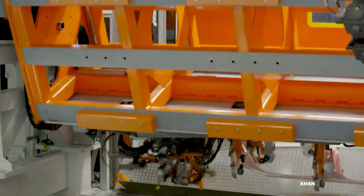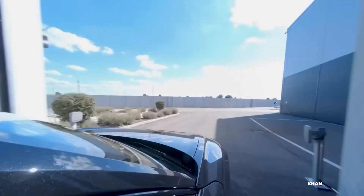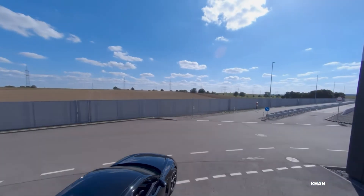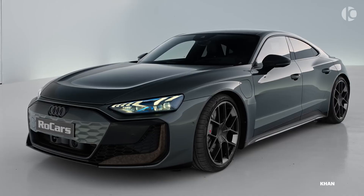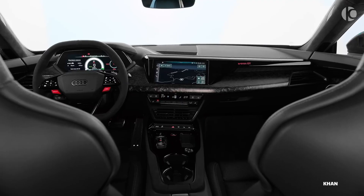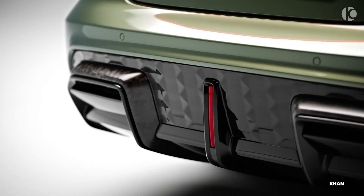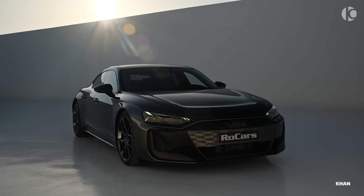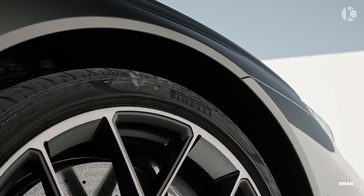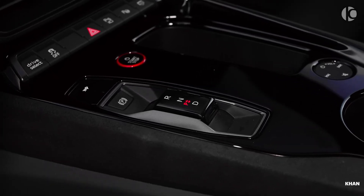From raw metal to rolling art, the journey is complete. The Audi e-tron GT rolls off the line, silent yet bursting with potential. It is the product of a unique synthesis — a collaboration between human craftsmanship and automated perfection. It stands as a testament to an unwavering commitment to quality and a bold step into the electric future. This is more than manufacturing. This is how Audi builds a new era of performance. The Audi e-tron GT.